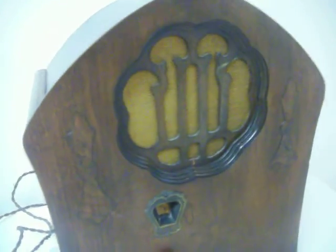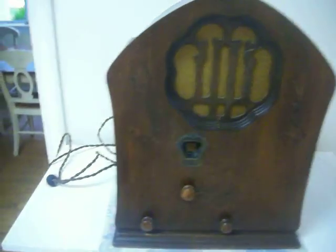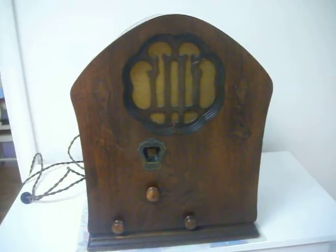The radio itself does not work. It's complete — the tubes light up and there's a low hum. It just needs a little bit of maintenance to work.